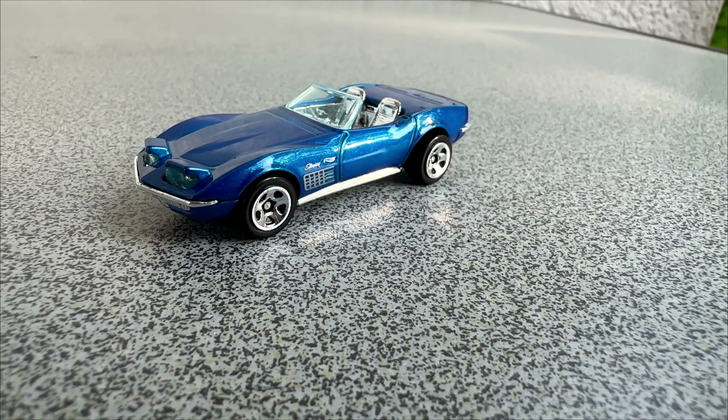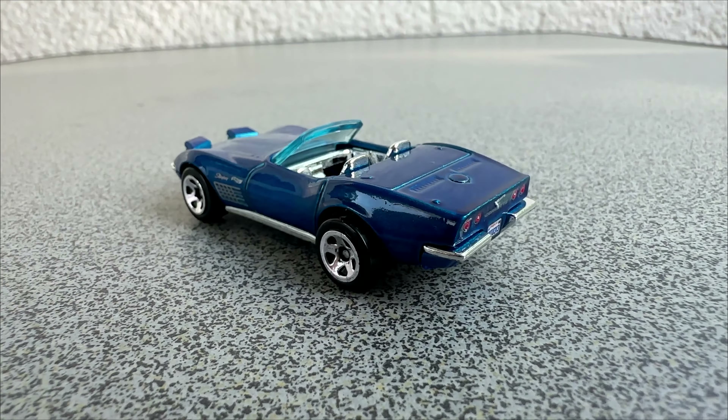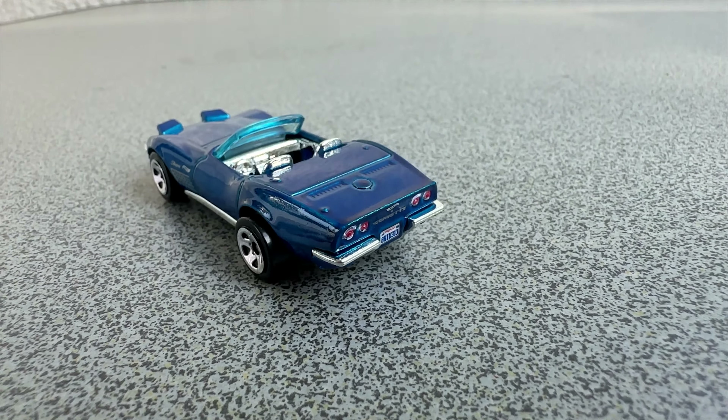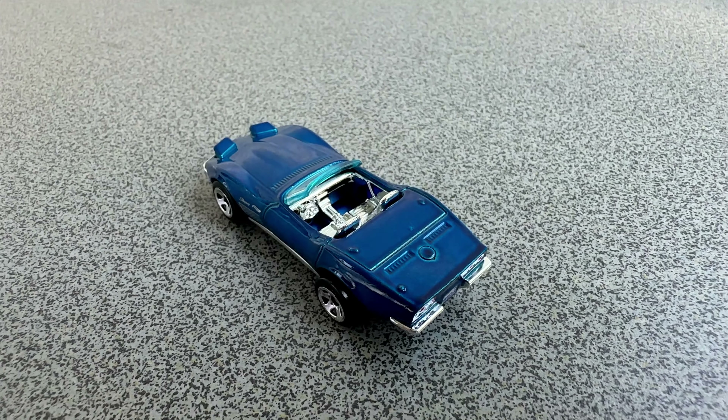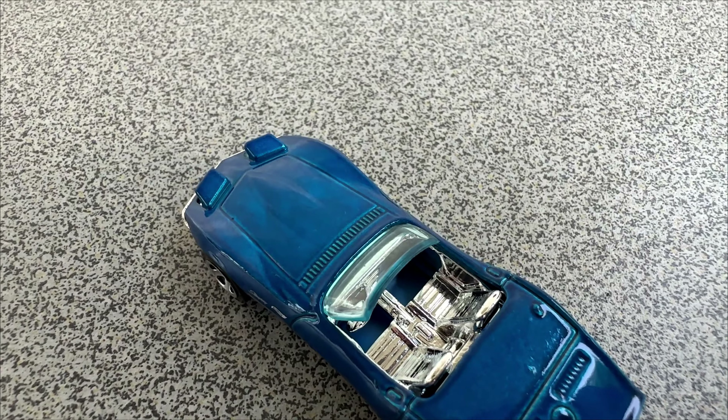And that is all I wanted to show you this time. I really like this little Corvette, there can be no doubt about it. Please subscribe to the channel if you want to see more Hot Wheels unboxing. I will come back to you next Sunday.